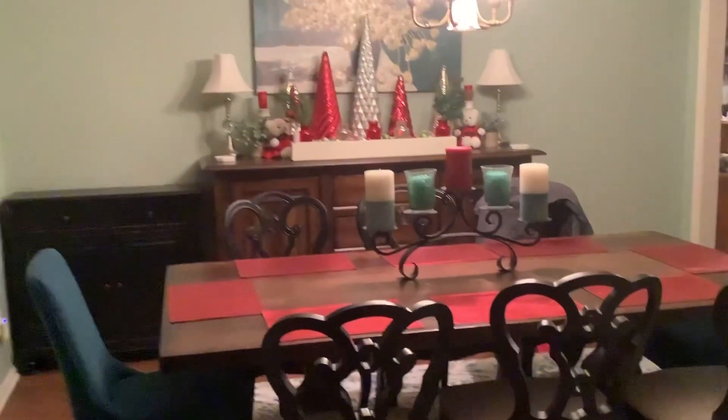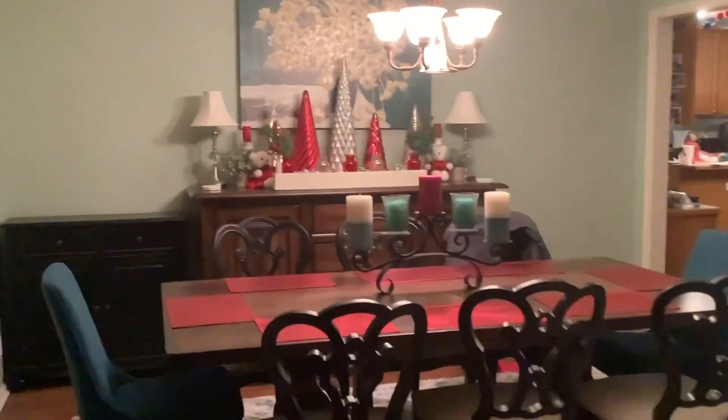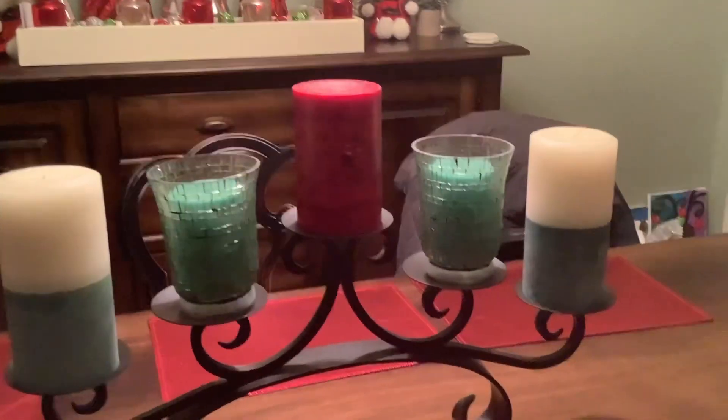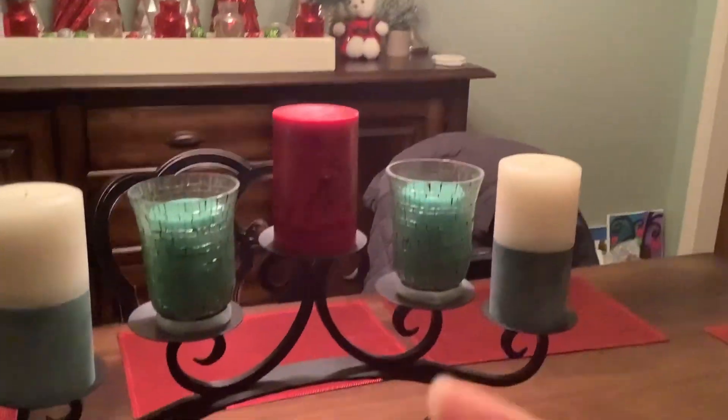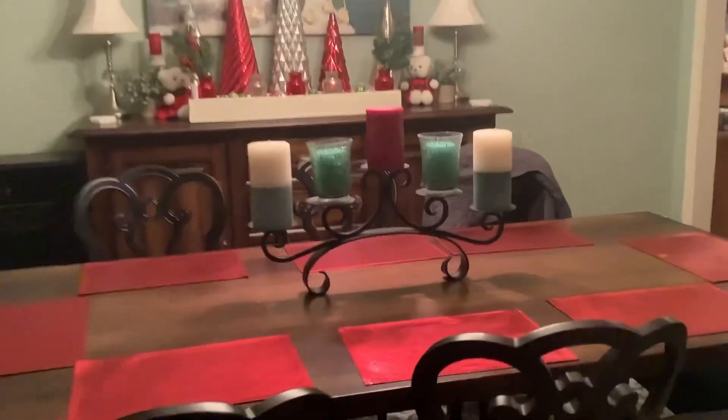Here's another view of our really pretty Christmas decorated dining room. We also have a Christmas candle — there's only one of them, but it looks really good.